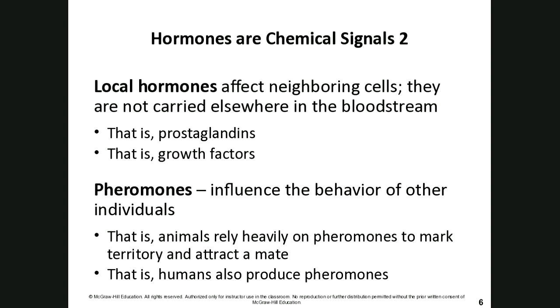Pheromones, on the other hand, influence the behavior of other individuals. That's the class of hormones behind what we call chemistry — good or bad vibes — between people. As animals, because humans are animals, we rely heavily on pheromones to mark territory and attract a mate.